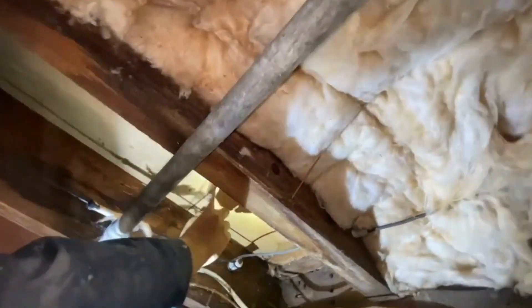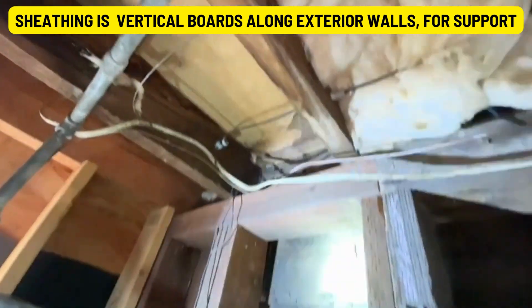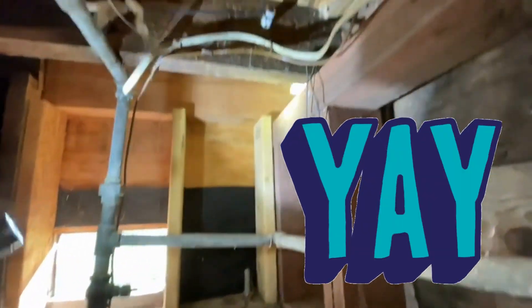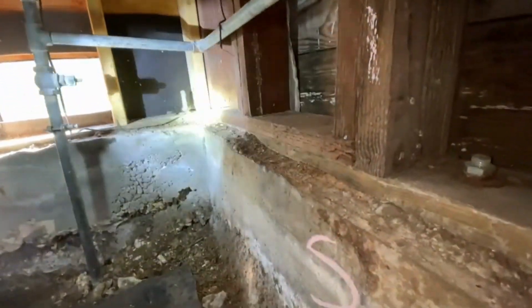Floor joist, subfloor, rim joist, sheathing at this corner. It doesn't look like anything recent. Just an accumulation of damage from throughout the years.